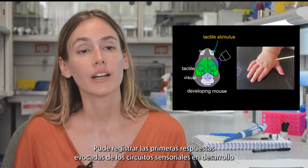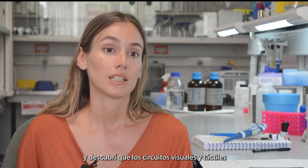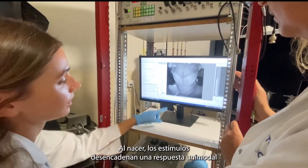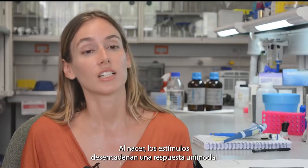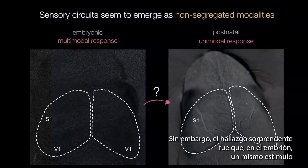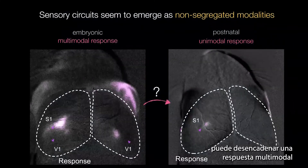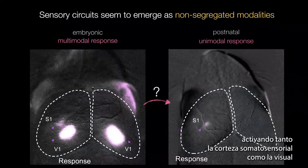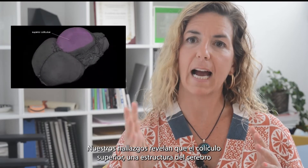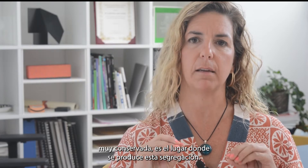We were able to record the earliest evoked responses of the nascent sensory circuits and discovered that visual and tactile circuits emerge intermingled as non-segregated modalities. At birth, a tactile stimulus triggers a unimodal response in the expected somatosensory cortex. However, the surprising finding is that in the embryo, the same stimulus triggers a multimodal response, activating both the somatosensory and the visual cortices. Our findings reveal that the superior colliculus, a highly conserved structure, is the place where this segregation is taking place.